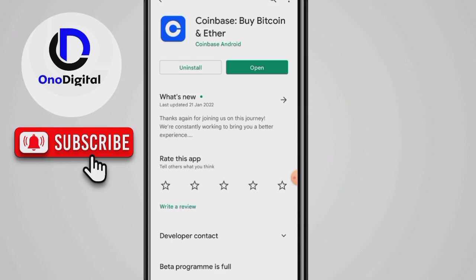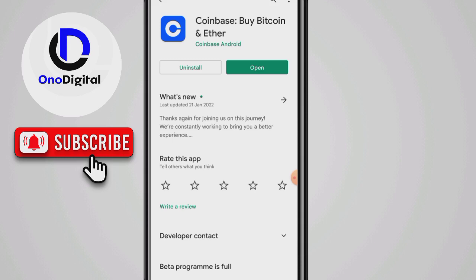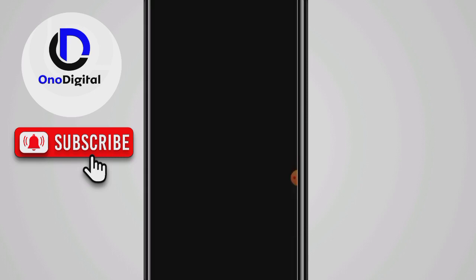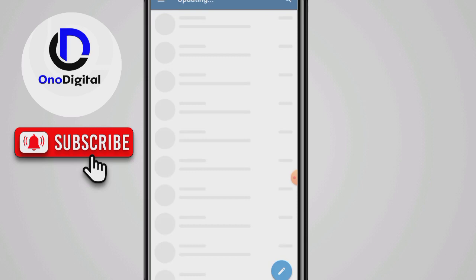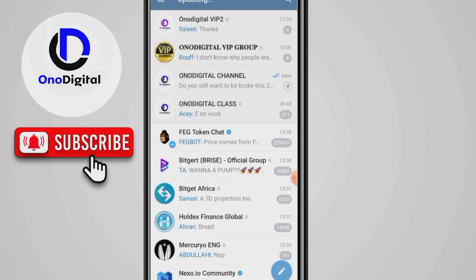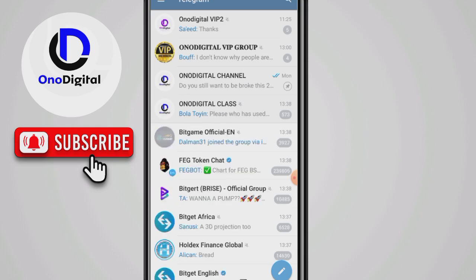Before we start, I want you to do one thing — subscribe to my channel. When you subscribe, I grow, YouTube feeds it, pays me, and I can make free videos like this. Also, if you're not already in my Telegram group, join it with the link I will leave in the description box.